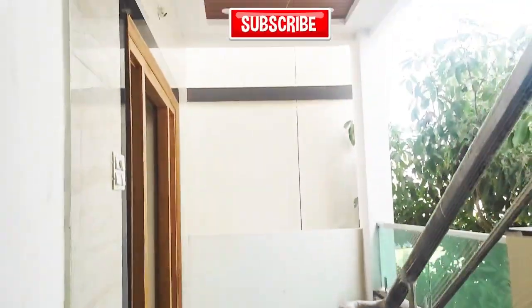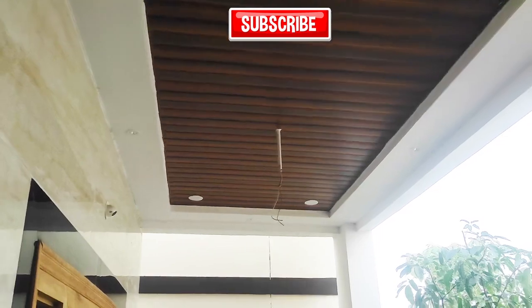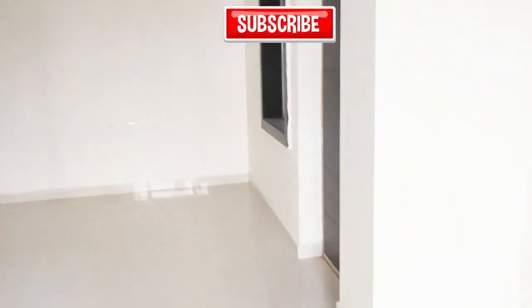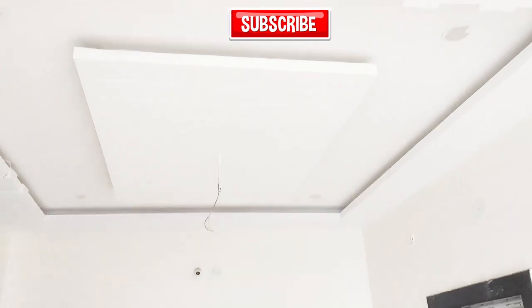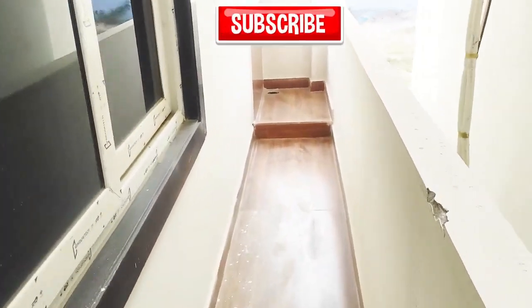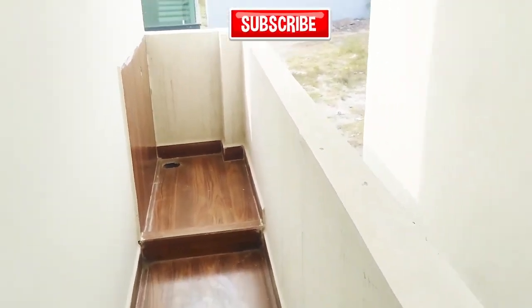This is the first floor. We also have beautiful roofing, roof lights, and spotlights. This is the hall. Here we have a door with a setback and a wash area.